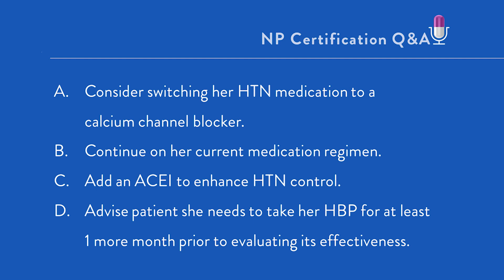Where do you start on a question like this? First, let's determine what kind of a question it is. Given that we were told she was recently diagnosed with hypertension and treated, we're being asked to evaluate response to therapy and advise on whether additional diagnostic testing or additional therapy is needed. This is, in fact, an evaluation question.